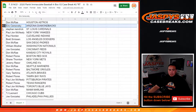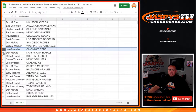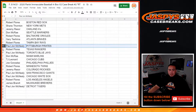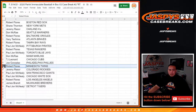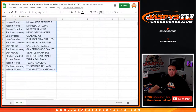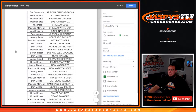So Don, you have the Houston Astros. Eric with the D-backs. Steven Kedger with the Cardinals. PJ, you have the Yankees. Paul with the Indians. Brett, you have the Dodgers. Don with the Padres. William with the Nationals. Joe, you have the Reds. Don with the Royals. Robert with the Red Sox. Shane with the Mets. Jeremy with the A's. Don with the Mariners. Robert with the Orioles. Gary with the Braves. Robert with the Rays. PJ with the Pirates. Rob with the Rangers. PJ with the Blue Jays. Don with the Marlins. TJ with the Cubs. Joe with the Phillies. Robert Flores with the Twins. Jeremy with the Rockies. PJ with the Giants and White Sox. Robert Flores with the Angels. James with the Brewers. And PJ with the Detroit Tigers — last spot, Mojo. If anybody wants to make any trades, let me know.